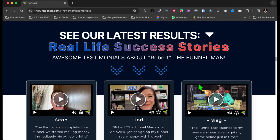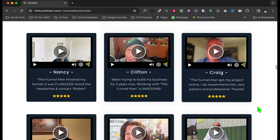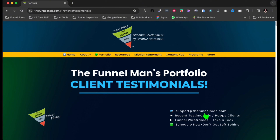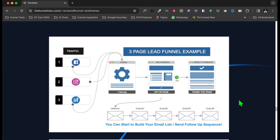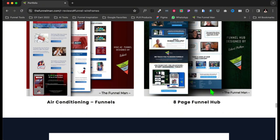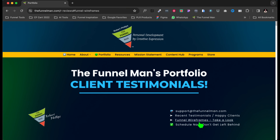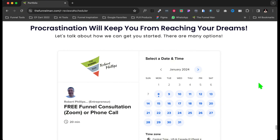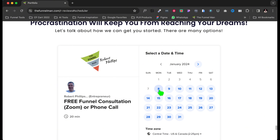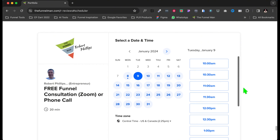Let's say you're in my portfolio and you want to check out the testimonials. I can create a link that goes instantly to your testimonials. I also have a link here for wireframes — you can click that and go to your wireframes. In other words, it shows you what a three-page funnel is and what a four-page funnel is.